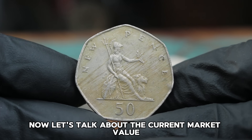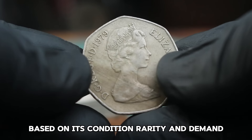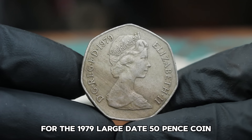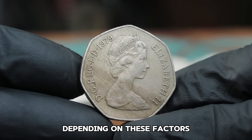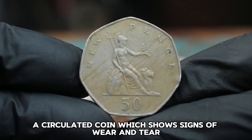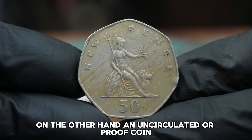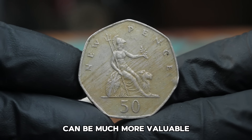Now let's talk about the current market value. The value of a coin can vary greatly based on its condition, rarity, and demand. For the 1979 large date 50 pence coin, the value can range from around $48,000 depending on these factors. A circulated coin showing signs of wear might fetch a lower price, while an uncirculated or proof coin, which looks as if it just left the mint, can be much more valuable.